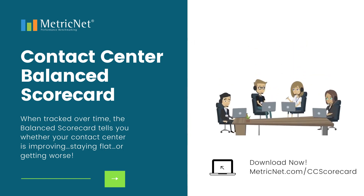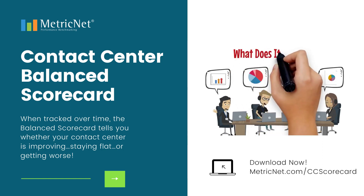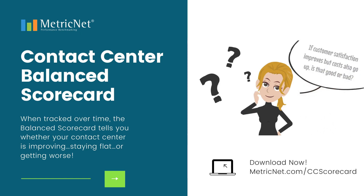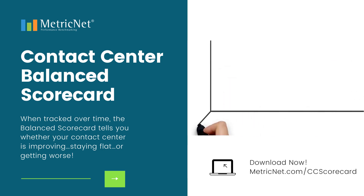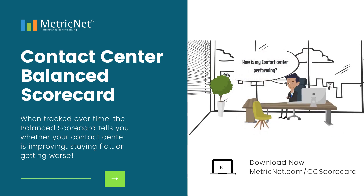Today's contact center technologies make it easy to capture enormous amounts of performance data. But what does it all mean? If customer satisfaction improves but costs all go up, is that good or bad? Is my contact center performing better this month than last month? Despite all the data that contact center managers have at their fingertips, most cannot answer a very basic question: how is my contact center performing?